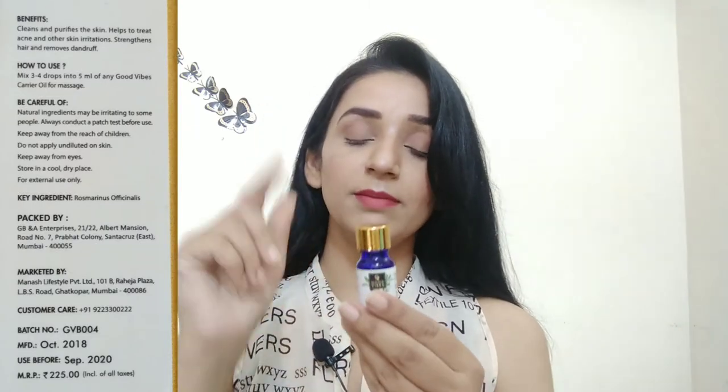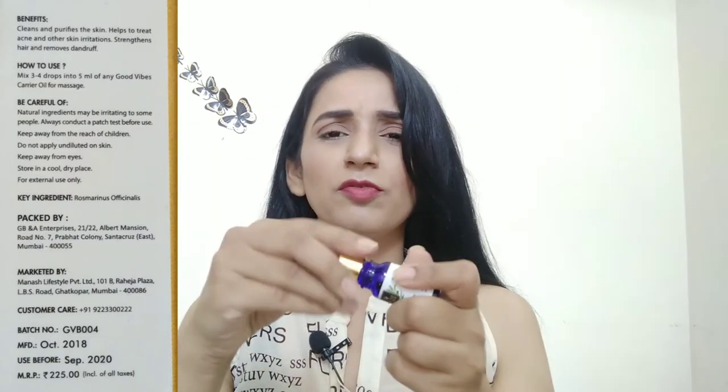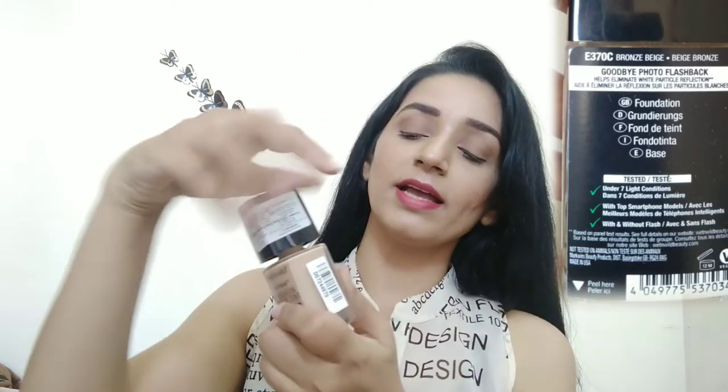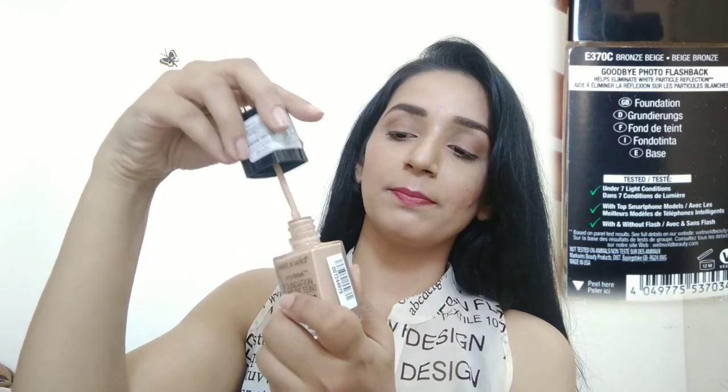I also got Good Vibes tea tree oil. This is also in cardboard packaging and is 10ml. I will mention the details on screen so you can see it. I think Good Vibes has not given a dropper with this essential oil either, probably because it is only 10ml. The next product is Wet n Wild Photofocus foundation. My shade is bronze beige and this is 30ml. It comes with a glass bottle and an applicator, which is very useful. I heard a lot about this foundation and there was a good discount, so I thought why not try it.